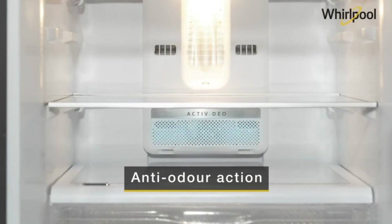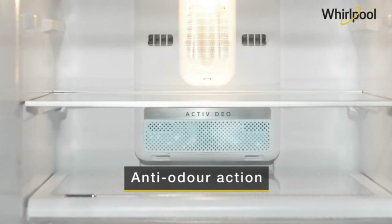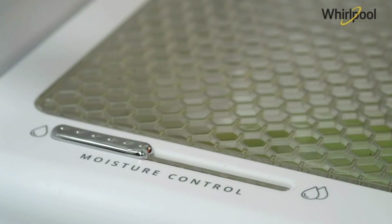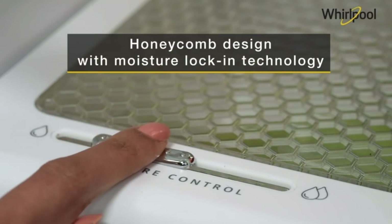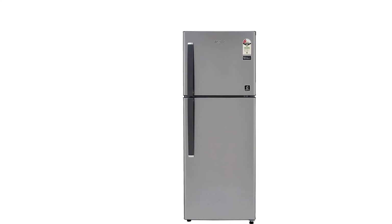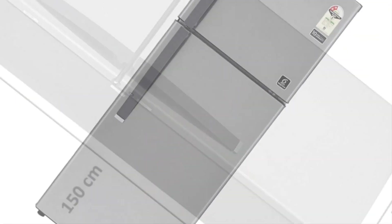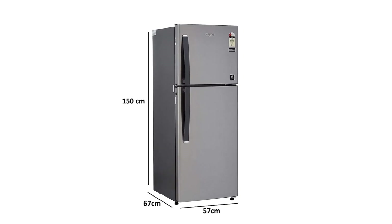The chilling gel releases stored cool air during power cuts to prevent ice from melting and other contents from getting spoiled. Fresh ionizer helps to reduce oxidation to maintain the freshness of fruits and vegetables, integrated at the bottom of the fresh flow air tower.